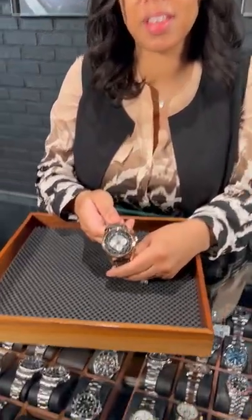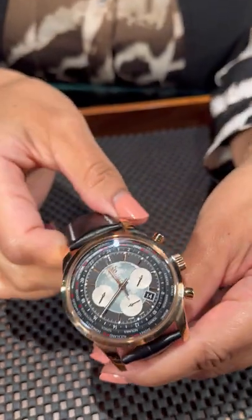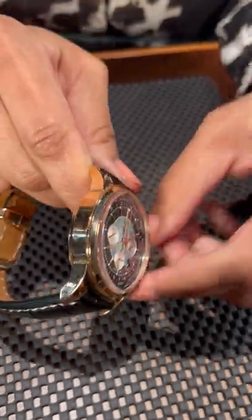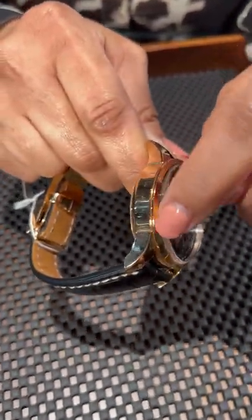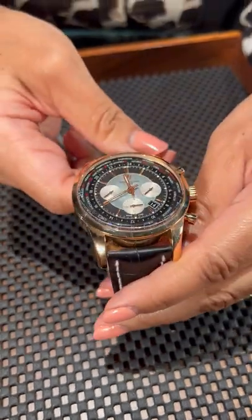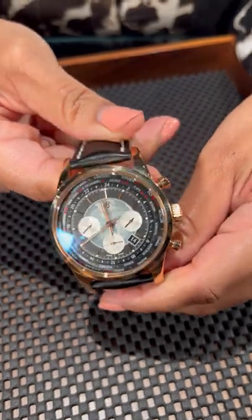Hi, this is Angel with SwissWatchExpo, and today we're taking a look at the Breitling Transocean Unitime. This gorgeous timepiece is done in 18 carat rose gold. If you take a nice look here, you'll see the bezel — it's kind of raised, which is a nice touch. It's very rare to see a rose gold world time from Breitling.